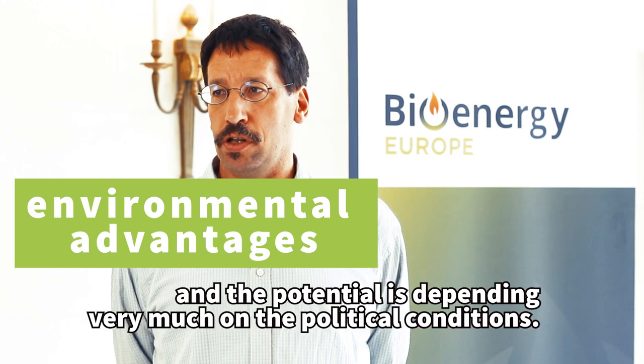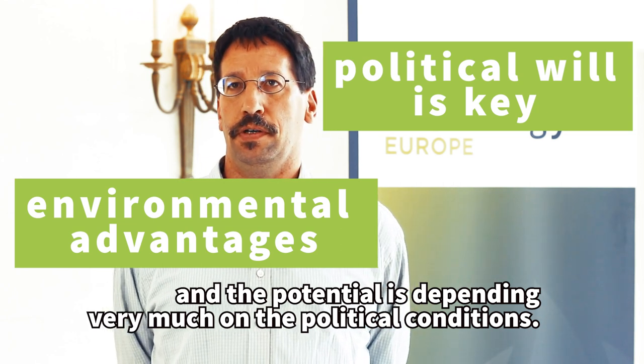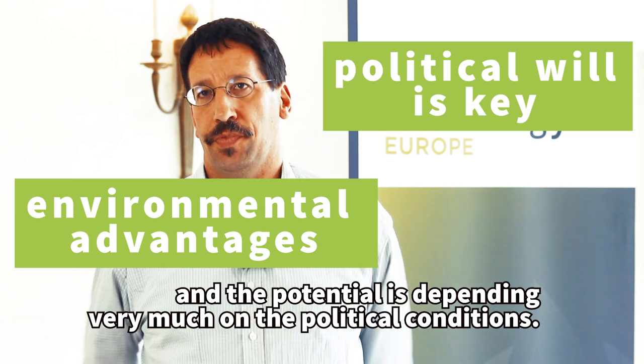The potential is very dependent on political conditions.